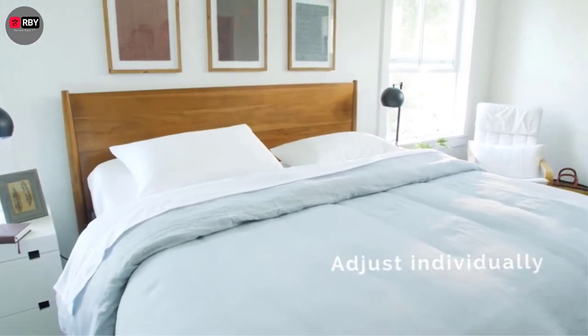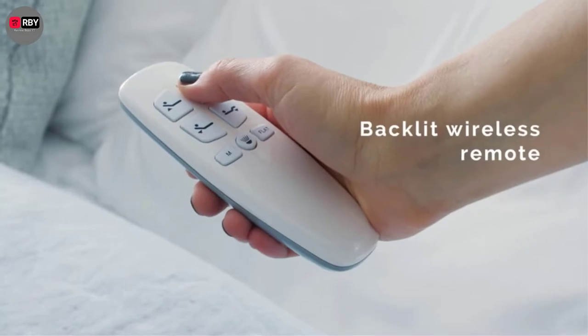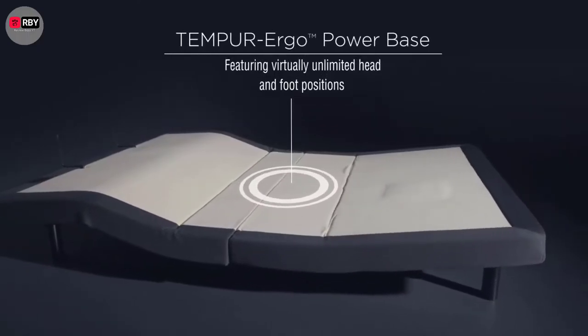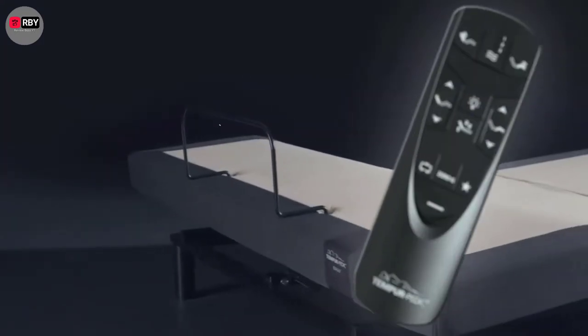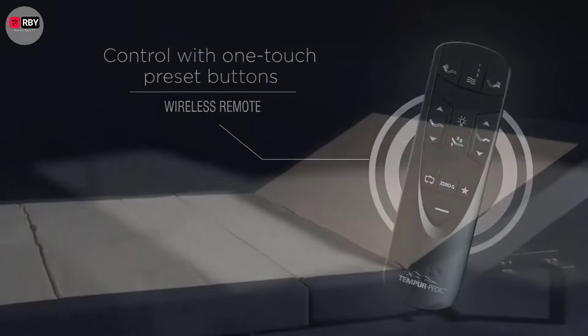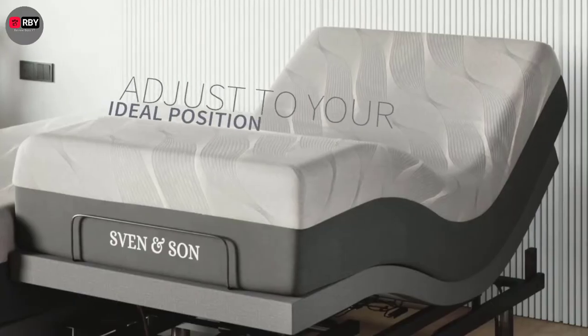Hey guys, when it comes to sleep, a lot of focus is placed on finding the right mattress, but finding a good bed frame is just as important. Adjustable bed bases tilt to create various sleeping positions, and they can be a game changer for just about any type of sleeper. People with health issues like diabetes can elevate their feet at night, which can help prevent swelling.